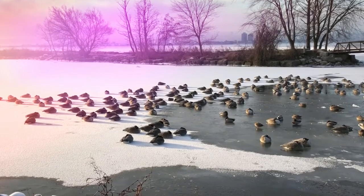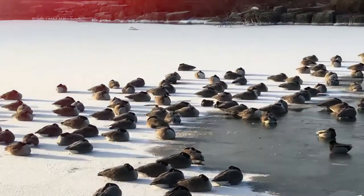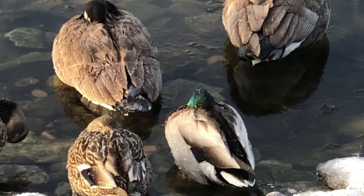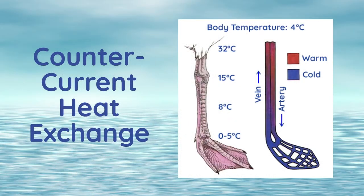Have you ever wondered how waterbirds stay warm in the winter? Although many waterbirds migrate to warmer places, some will stay if the conditions are right. They use their down feathers to trap heat against their body and have a layer of fat to provide insulation. They will also exhibit behaviours such as standing on one leg or tucking their bills against their body to conserve heat. They also have something amazing in their legs called a counter-current heat exchange system, where veins and arteries are very close together so that warm blood leaving the body heats up the cold blood returning to it.